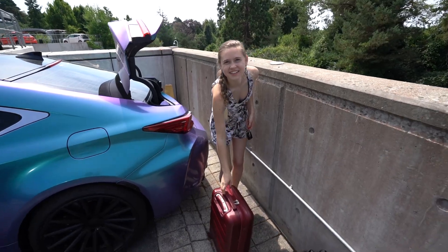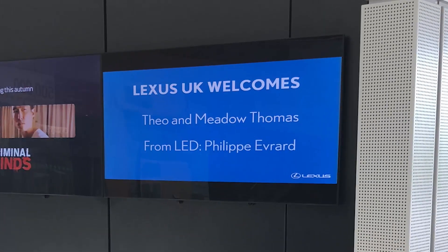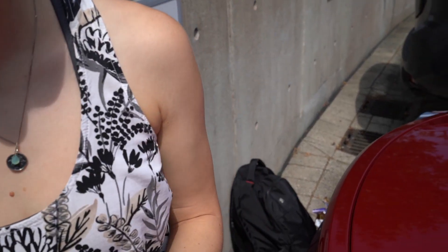I got one of them. Tell them about the sign inside. So as we went in, it says 'Lexus UK welcomes Theo and Meadow Thomas,' which is pretty sweet actually, on the screen. As soon as I saw it I said, Meadow, go grab the camera, but I think you got a picture of it. I took a picture on my phone, yeah. I can show them that.